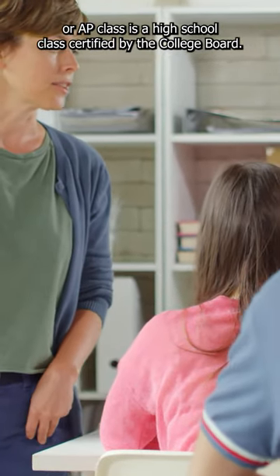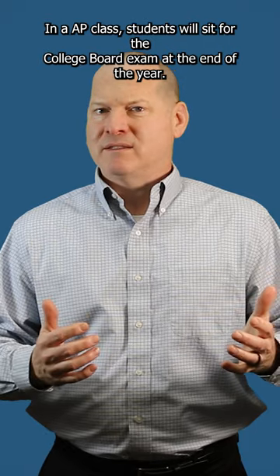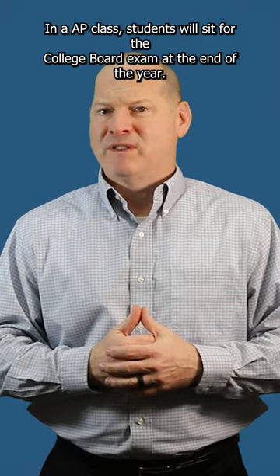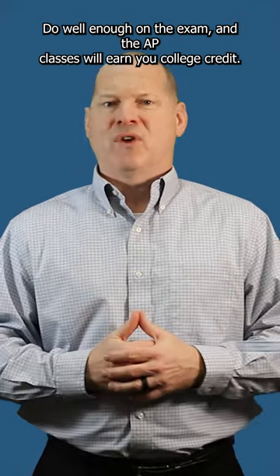An advanced placement or AP class is a high school class certified by the college board. For an AP class, students will sit for the college board exam at the end of the year. Do well enough on the exam and the AP class will earn you college credit.